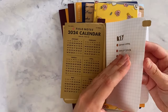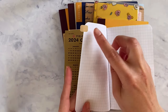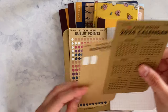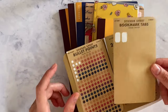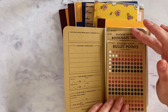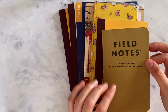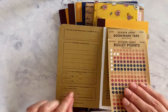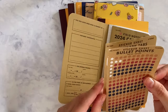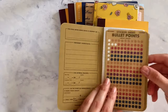I use two of those bookmarks to make one — I put one in front and one on the back — and I just create a little tab. Again, craft paper because it makes sense with the Field Notes. I use the Field Notes brand font, which is called Futura, to make it look more fitting, like it was made by Field Notes. It fits perfectly inside.